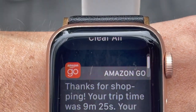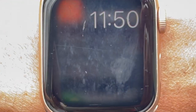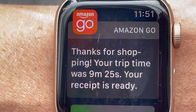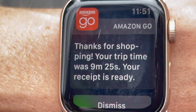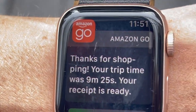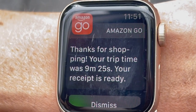Here's my Amazon Go receipt. If you click on it, it will say thanks for shopping. Your trip was, I was in 25 seconds. Your receipt is ready. It doesn't show your receipt on the notification, but it just lets you know your receipt is ready. Then you go to your app to see your receipt. It pops up on your watch, which is handy.